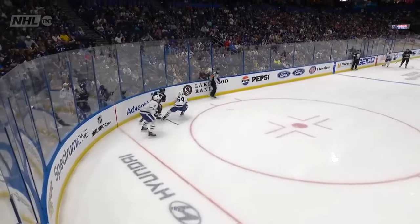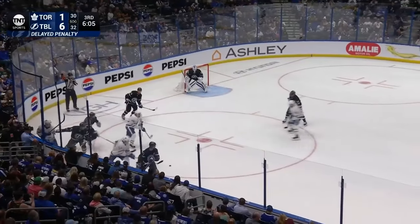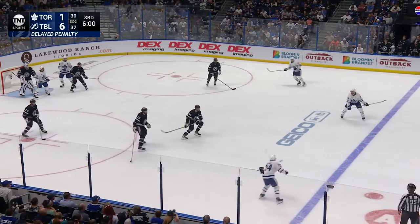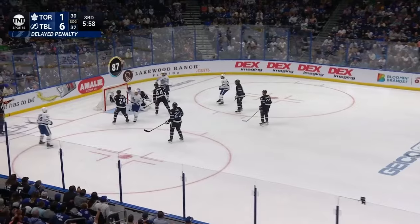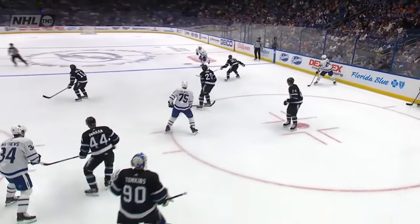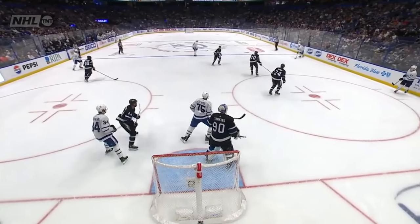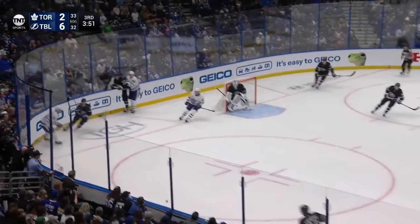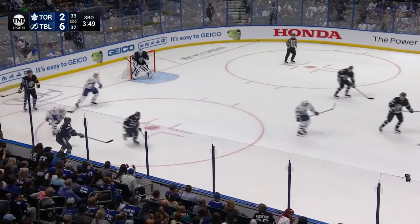This one is a left-hand shot going high over the blocker. Martin Jones was saying something to the linesman after this went in. To the back and Brody. Matthews sitting up on the doorstep. Brody, a blast! Score! You can see that he came off the bench for the extra man. More chances of MVP for Nikita Kucherov, who's out there on the ice.